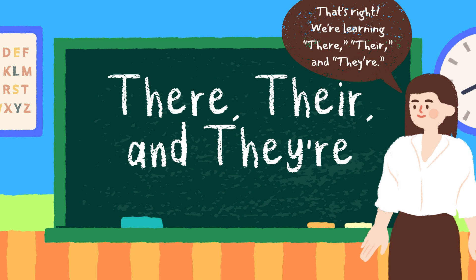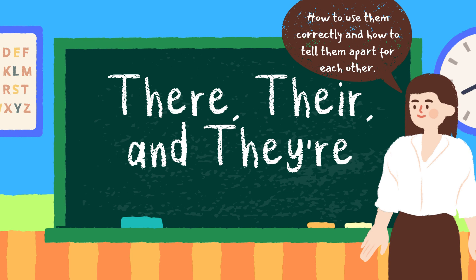That's right. We're learning there, there, and there, and how to use them correctly, and how to tell them apart from each other.